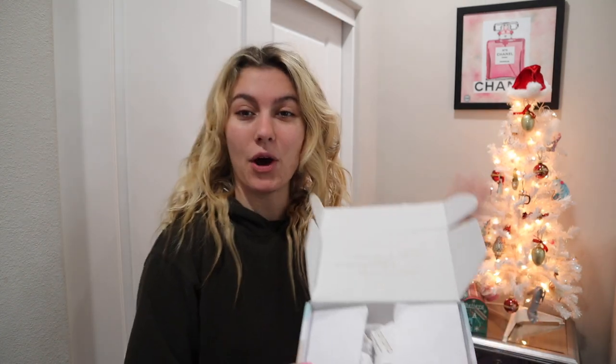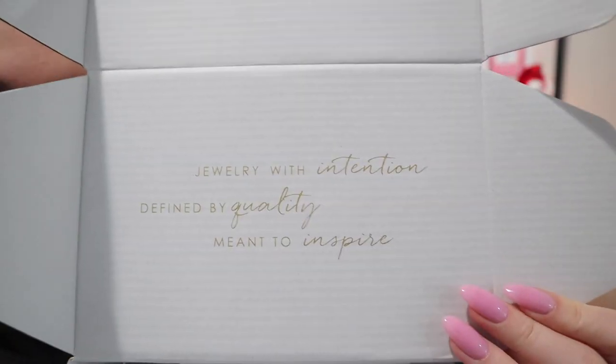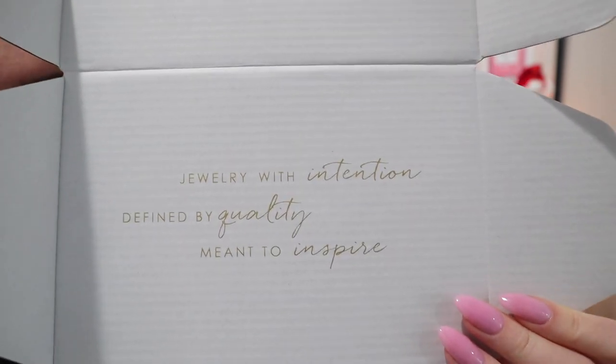I wanted to do a Goriana haul for you guys because I got my mom some presents for Christmas and wanted to share it with you all. It comes in this box right here — I think Goriana has such great packaging and I always love seeing their boxes. When you open up the package, they have this message: 'Jewelry with intention, defined by quality and meant to inspire.' I love always opening their boxes and seeing those little messages because it just brightens my day.